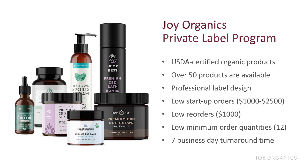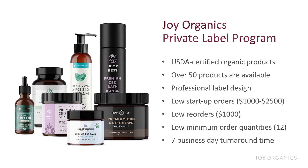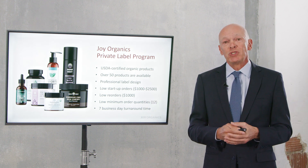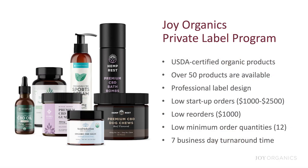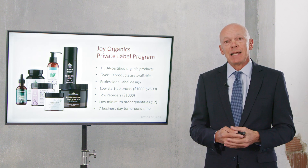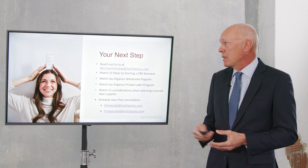As for our private label program, this allows you to take Joy Organics products and put your own label on them — including a USDA certified organic label. We offer over 50 products under both the Joy label and your label, along with professional label design. Startup costs are very low, ranging from $1,000 to $2,500 depending on whether you're an existing or new business. Reorder minimums are $1,000, with a minimum of just 12 units per SKU, and our turnaround time on all private label orders is seven business days.